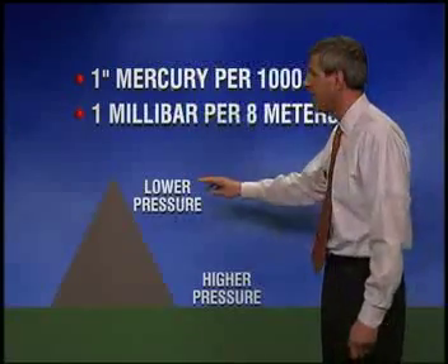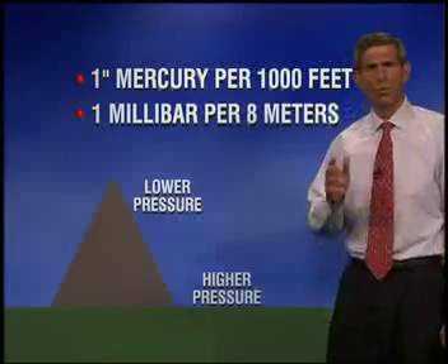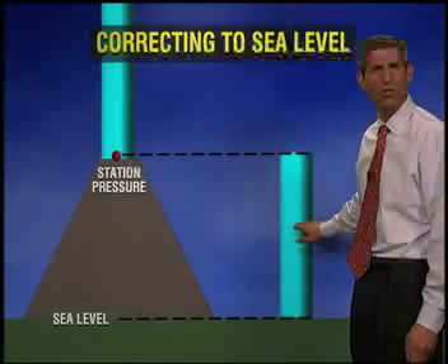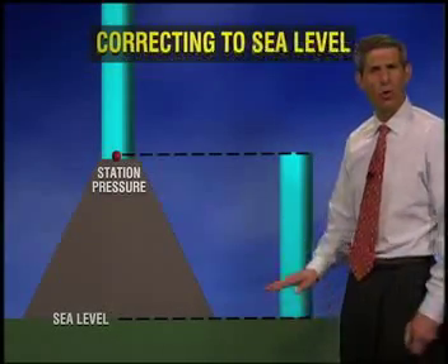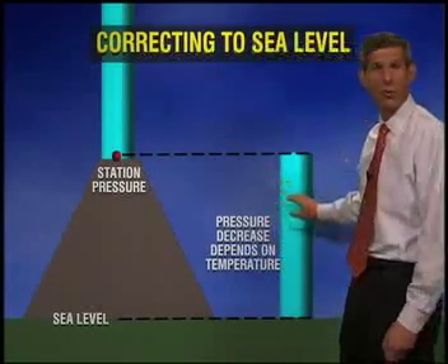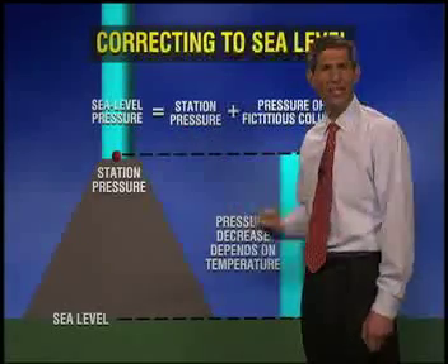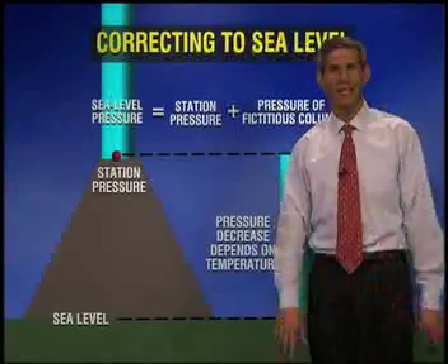This effect of altitude on pressure has to be removed, or else you'll always have lows in the higher elevations and highs in the lower elevations. We make this correction by essentially creating a fake column of air that stretches from sea level to the altitude of the station, and then estimating the pressure of that column. Since pressure depends on temperature, temperature observations from the station are extrapolated to estimate the temperature and thus the pressure of the fictitious column. That extra pressure is then added to the station pressure to get the sea level pressure, and anytime we report a local pressure or give the pressure of a surface high or low, it's a sea level pressure.